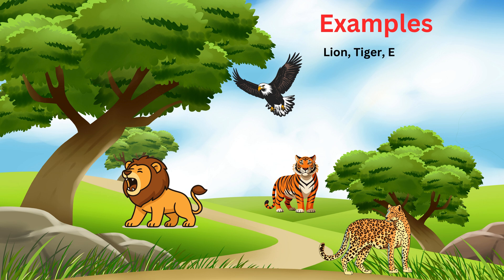Carnivores have sharp teeth and claws to catch and eat their food. They are the meat eating animals. Say it with me: carnivores are animals that eat meat.